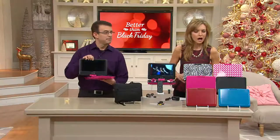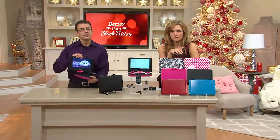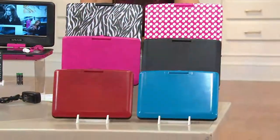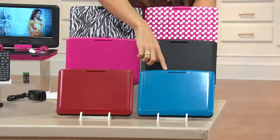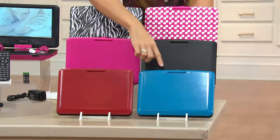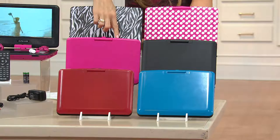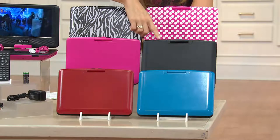I'm going to show you all the colors. We've got a feature price, and it isn't just the DVD player that you're getting — it really is everything you're going to need to take this on the go or keep it at home. Starting right here with the blue — and by the way, these are all exclusive colors you can only find here at QVC.